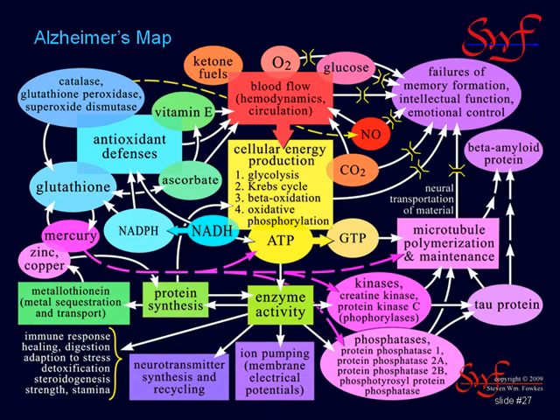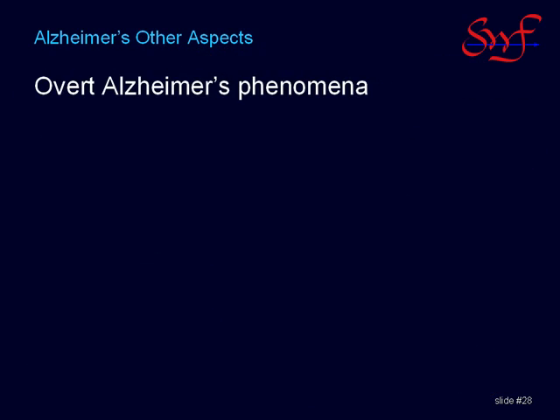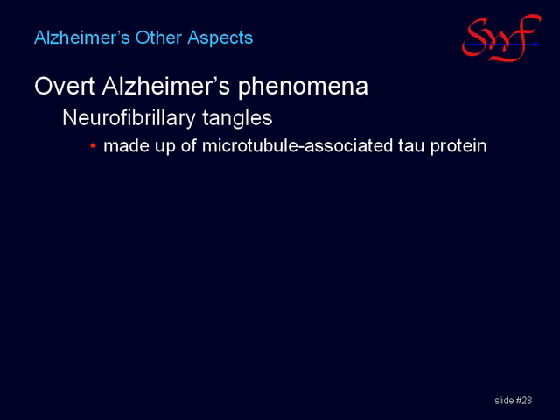There are other Alzheimer's disease-related phenomena that relate to mercury toxicity that we have yet to discuss. This will begin with tau protein. One of the most important of the Alzheimer's phenomena not yet mentioned are neurofibrillary tangles, which are made up of microtubule-associated tau protein. These tangles are visible under microscopes and are one of the hallmark signatures of a post-mortem Alzheimer's diagnosis done at autopsy.